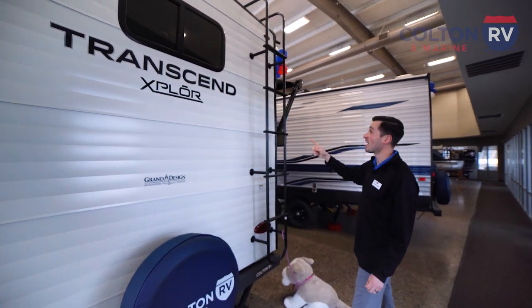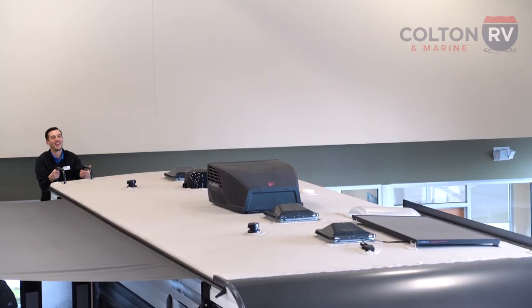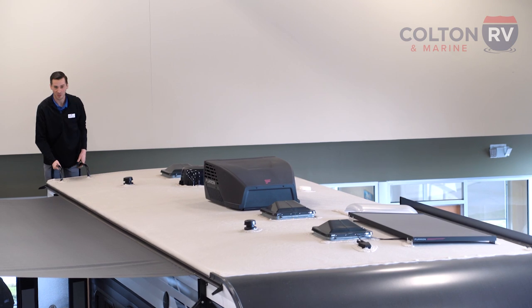And my favorite part — it's got a fully walkable roof. And at the very front of the roof, we'll find our solar panel.